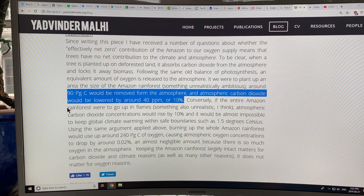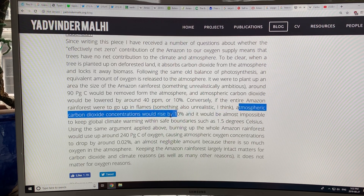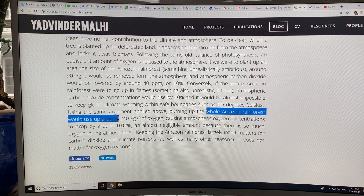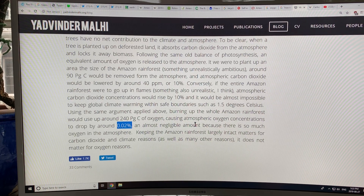On the other hand, if the entire Amazon rainforest were to go up in flames — or collapse and convert to savanna — losing the entire Amazon rainforest would cause atmospheric CO2 concentrations to rise by 10%, about 40 ppm, making it almost impossible to keep global warming within safe boundaries such as 1.5°C or 2°C. Using the same argument, burning up the whole Amazon would use up about 90 petagrams of carbon times 2.67, roughly 240 petagrams of oxygen, causing oxygen concentrations to drop only 0.02% — an almost negligible amount, because there is so much oxygen in the atmosphere.